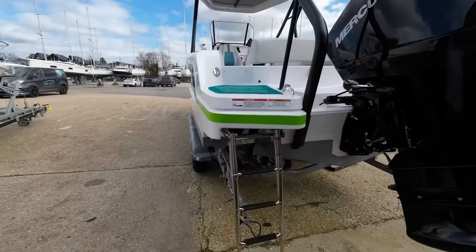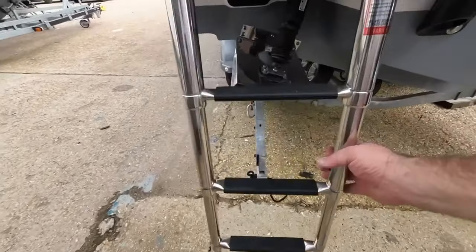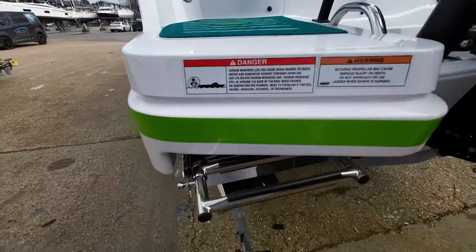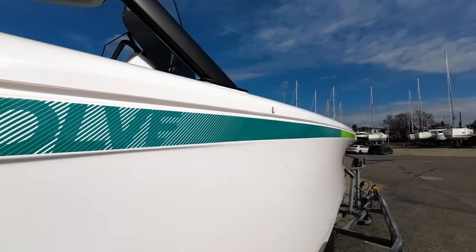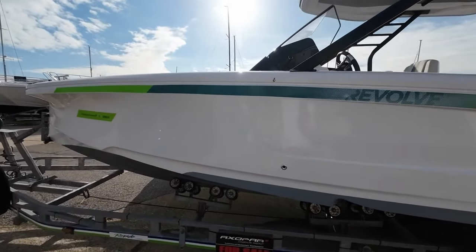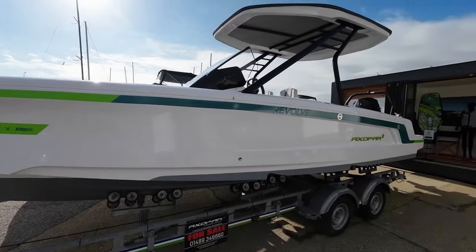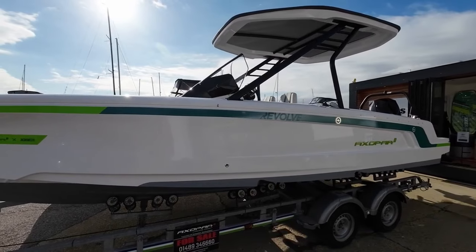Just around the back here you can see there's a nice bathing ladder, all integrated. That will obviously lift up, push in, and stow away safely like that. This particular one has got the Revolve pack on it — basically it's a turnkey solution. So if you're new to boating and you want things like a stand-up paddleboard and some other toys, that comes as part of this pack. It's a great way for newcomers to boating to really experience the fun they can have.